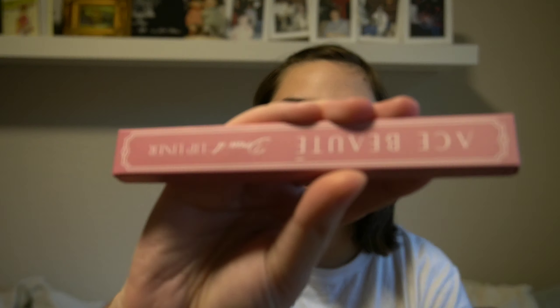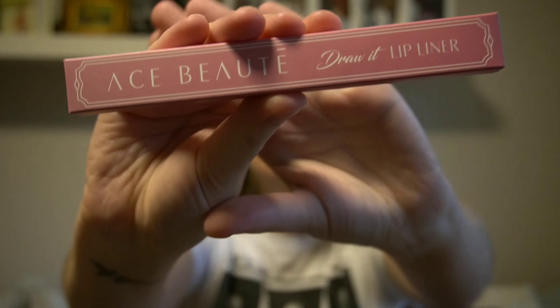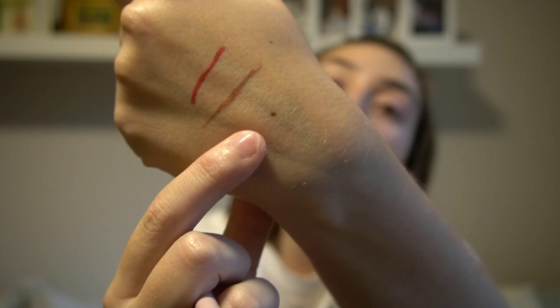Then I got another Ace Beauty product. I previously received a bronzer palette from them in one of my first Boxycharms, and this time I got a couple of lip liners — a red one which is gorgeous, and another color called 'Be Peachy.' I've just swatched them on the back of my hand and they feel so soft to apply. I cannot wait to use them.